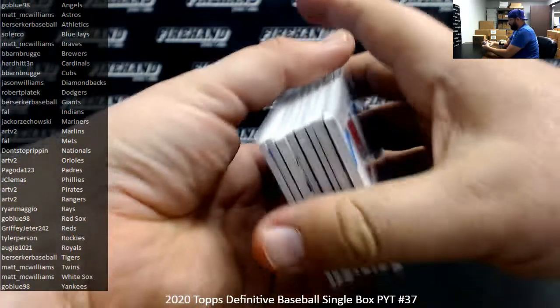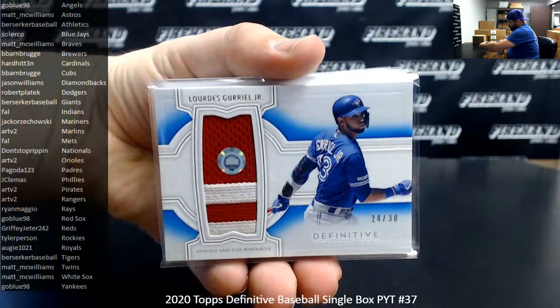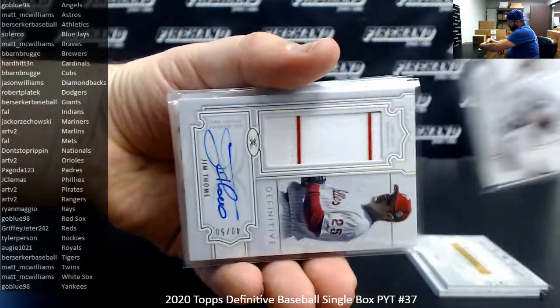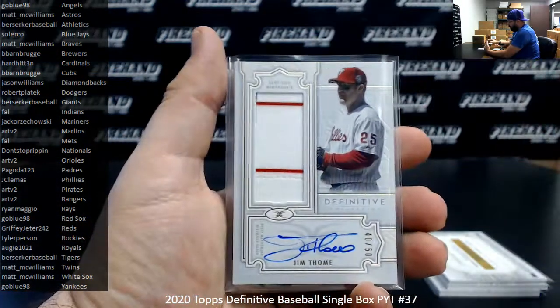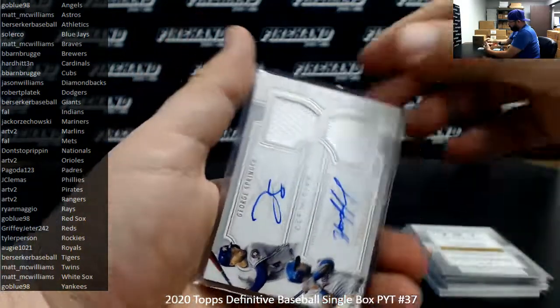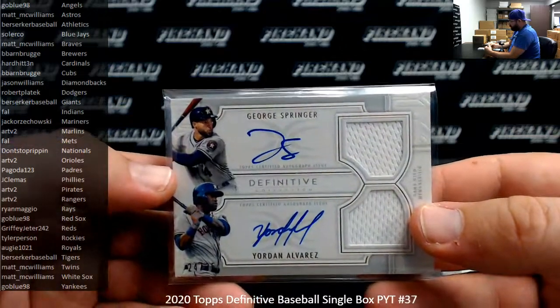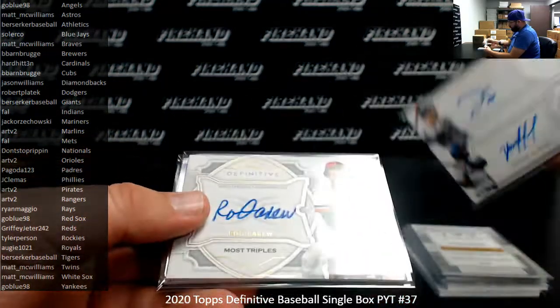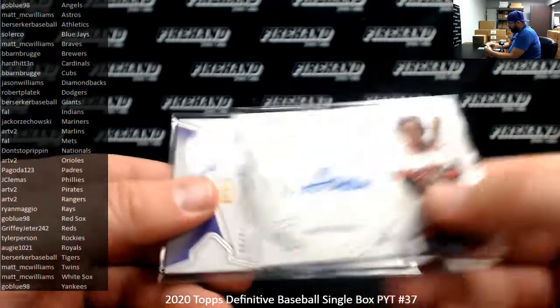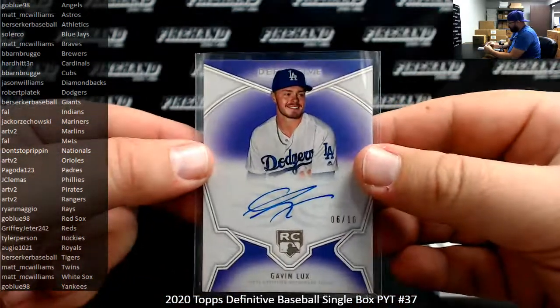Alright guys, quick recap. We've got a blue patch number 30 of Lourdes Gurriel Jr., purple patch number 5 Xander Bogaerts, autograph number 50 Luis Severino, jersey autograph number 50 Jim Thome, jersey auto number 50 Rafael Devers, dual relic auto number 35 George Springer and Yordan Alvarez, Rod Carew autograph number 10 Defining the Decade auto, and a purple rookie auto Gavin Lux for the Dodgers number 10.